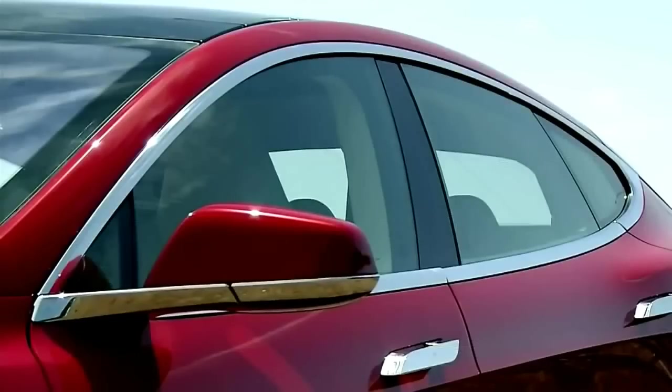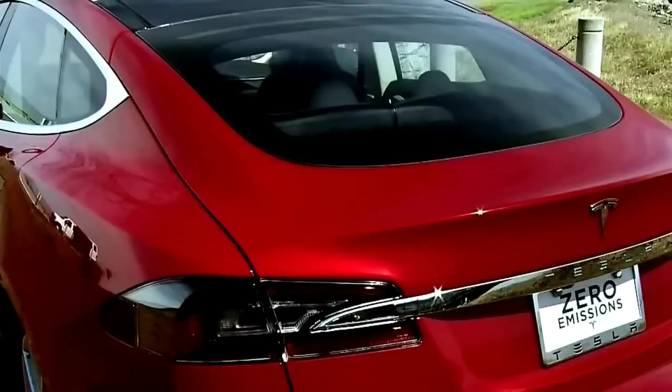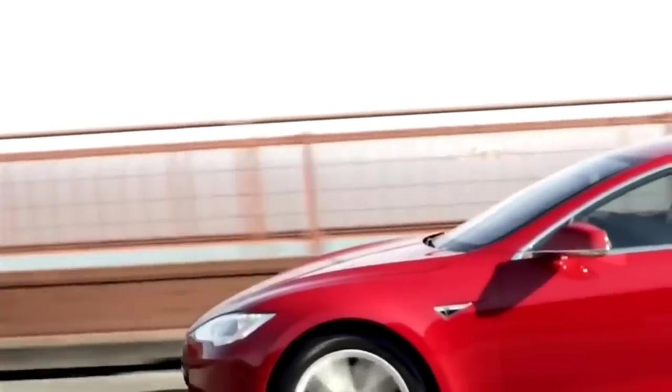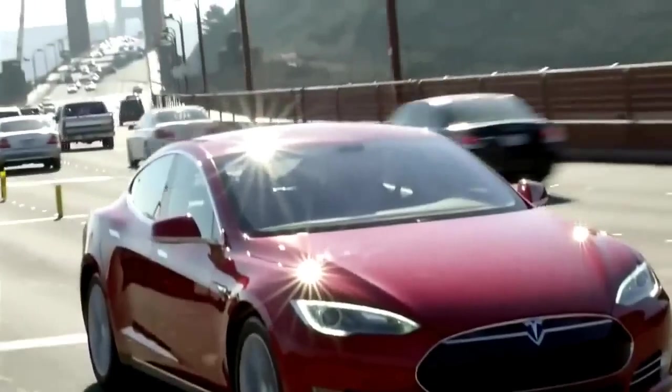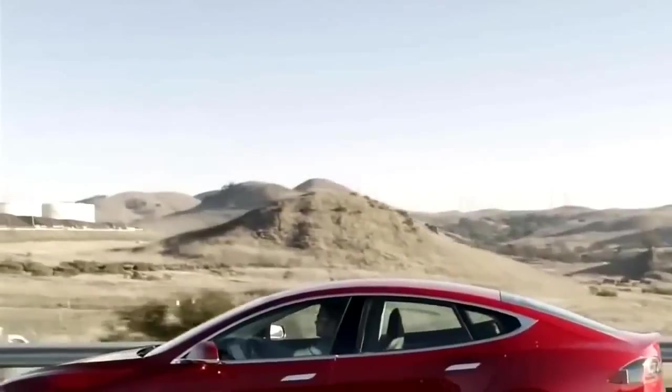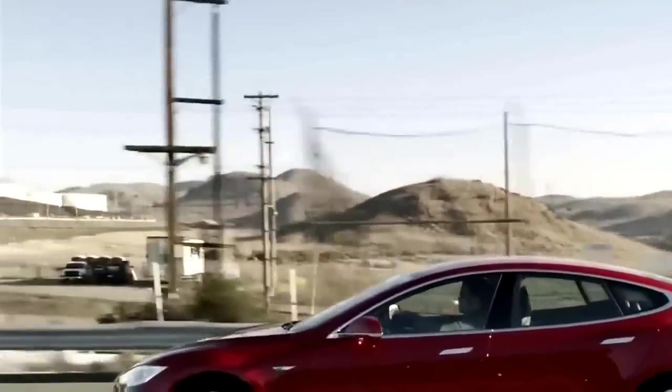The Roadster was a limited-edition proof-of-concept vehicle that cleared a path for the Model S. Most electric vehicles are just modified conventional cars. The Model S is the first electric sedan built from the ground up.